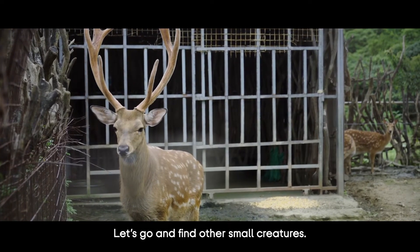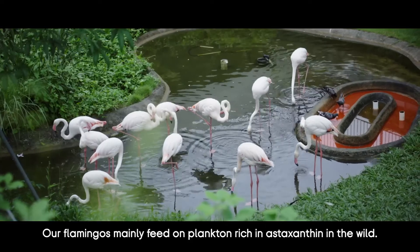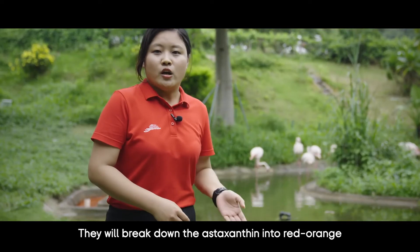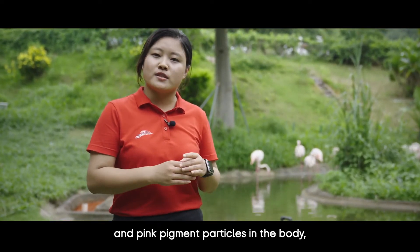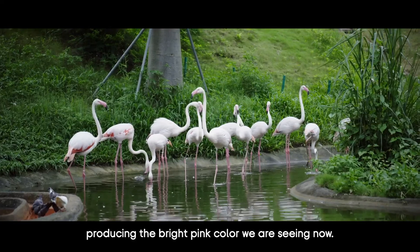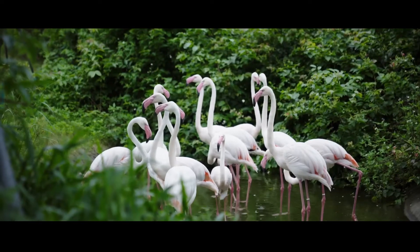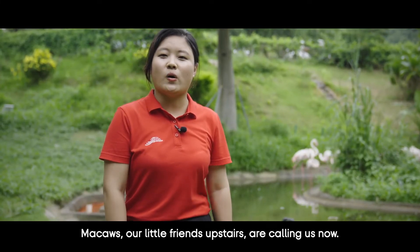Our flamingos mainly feed on plankton rich in astaxanthin in the wild. They break down astaxanthin into red-orange and pink pigment particles in the body, which are absorbed in the skin and feathers, producing the bright pink color we see now. The desire to look attractive is universal!